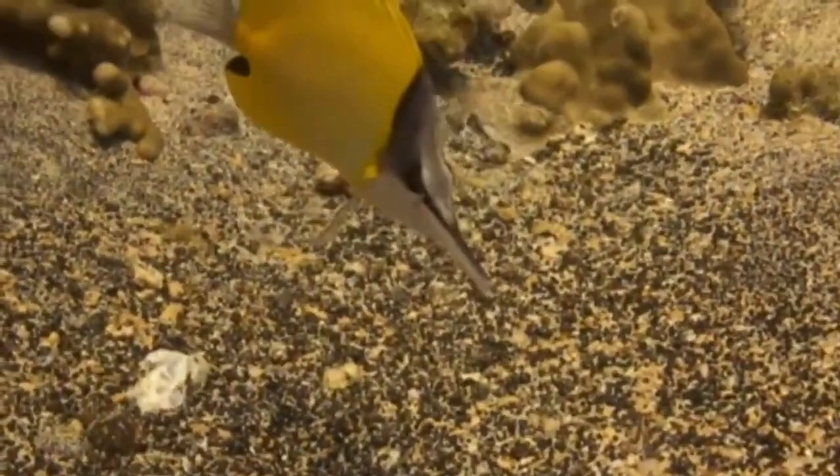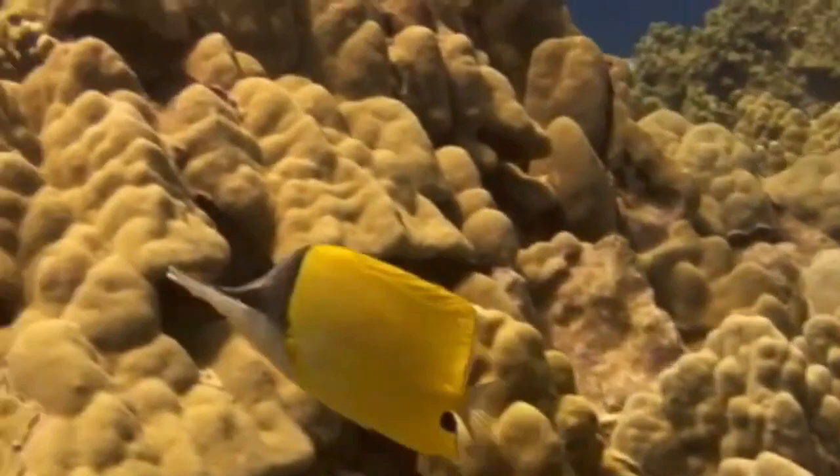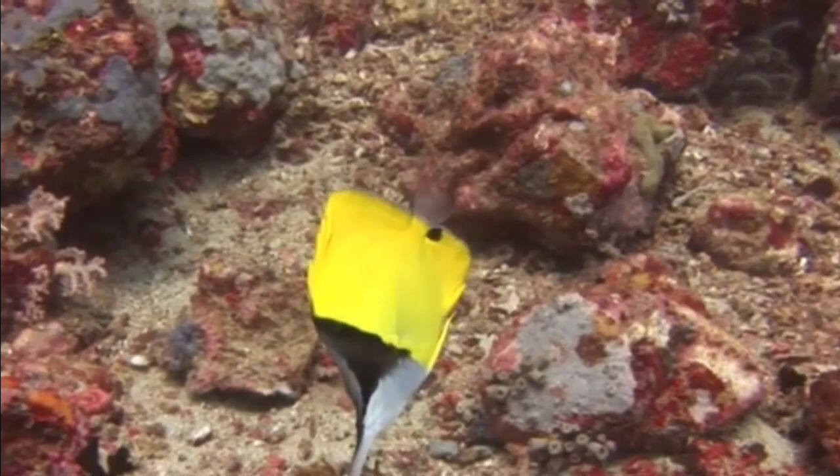The yellow long-nosed butterfly fish is an omnivore. They feed on both plant and animal matter. In the ocean they feed mainly on small invertebrates, soft corals, grasses, and sponges. They also feed on some algae.